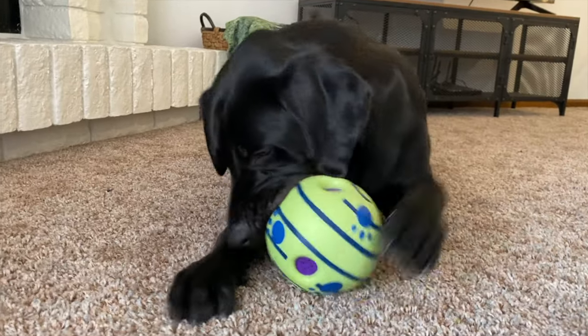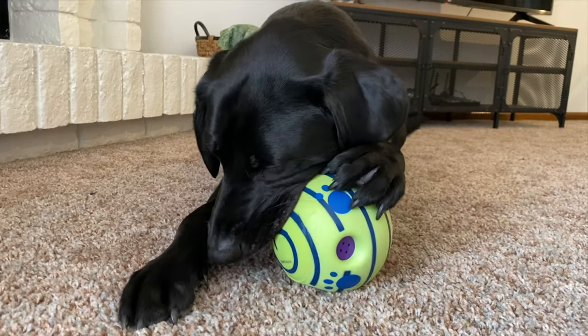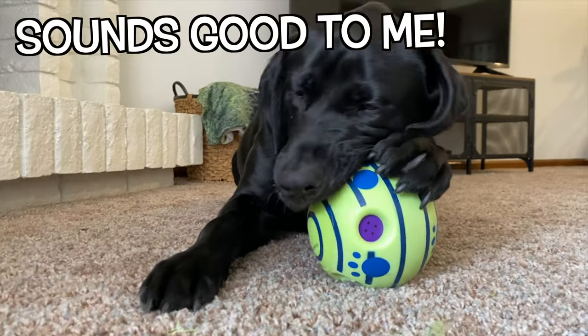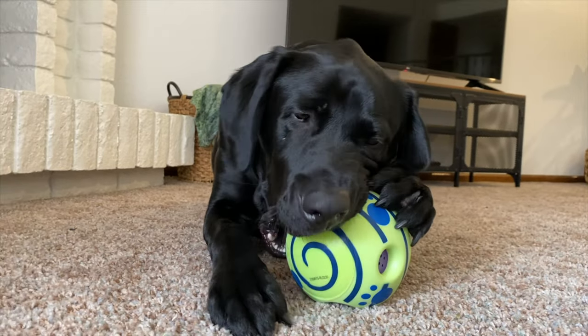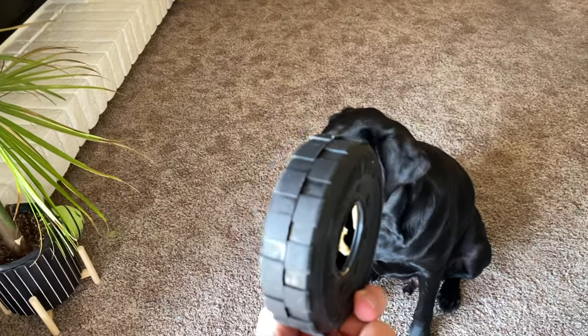All right, so I think this one beats the fluffy animals — do you agree? All right, a few more cues and then we'll move on.